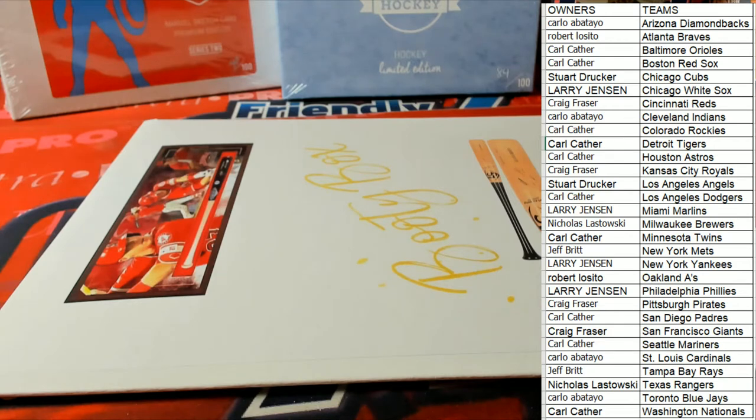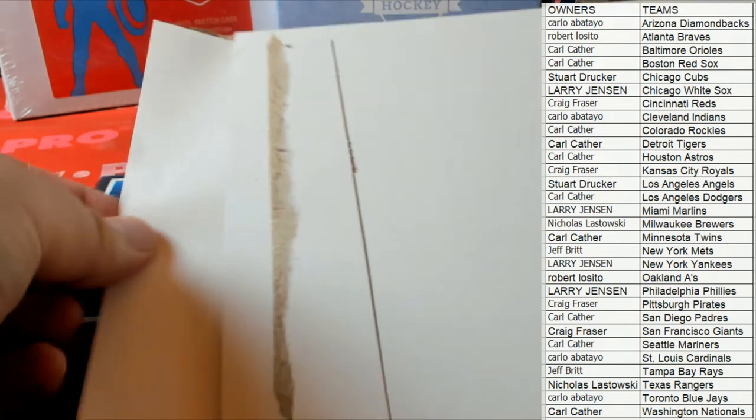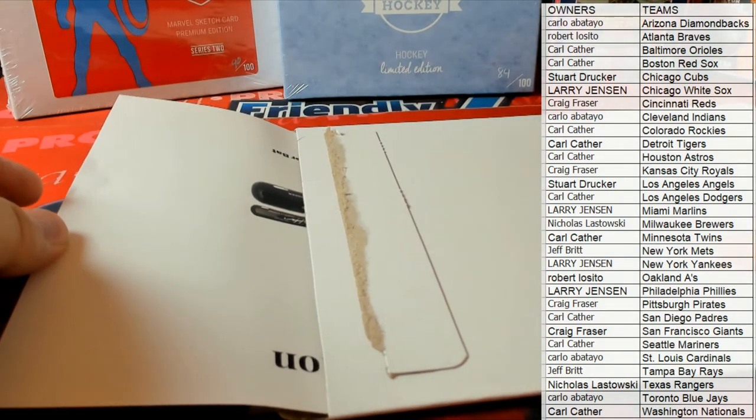All right guys, any trades? Any trades here in this one? Good luck guys, here we go. All right, everybody's in. Again, stick around for the end guys for the random — stick around for the rando at the end.